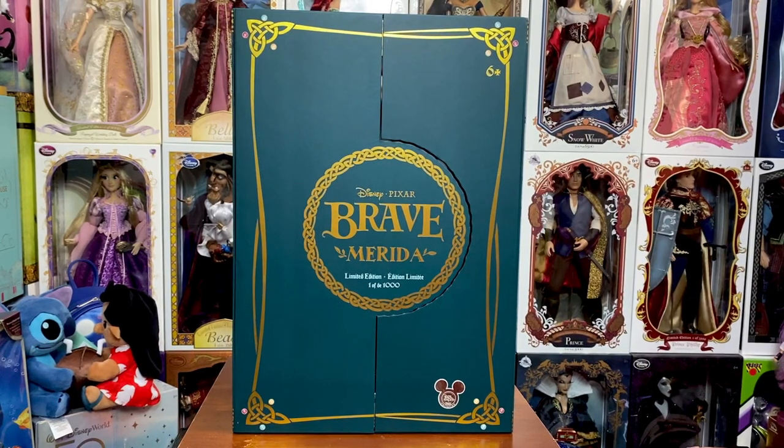Hey everyone, welcome back to my channel! Today, thanks to a very good friend of mine who was willing to brave the crowds at D23 — ended up seventh in line on the second day — I was able to get four of the 17-inch dolls that released. We are going to take a look at Merida from Disney Pixar's Brave, for her anniversary this year. Stay tuned as we look at her box, which is very different from normal boxes. I'm not deboxing — I don't debox D23 dolls — but we will definitely take a look at all the details.